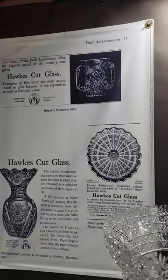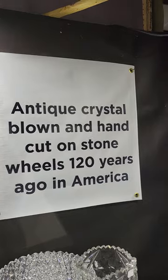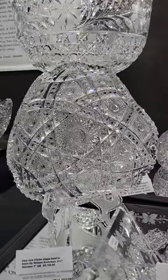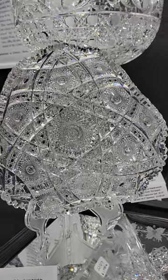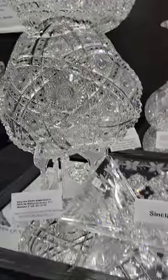Some Hawks ads out of the Pearson books. And then here's a real rarity — it is the Atom Pattern by William Anderson. It's the only piece of this I've ever owned. Nine and a quarter inch trilobe diameter, $37.50.